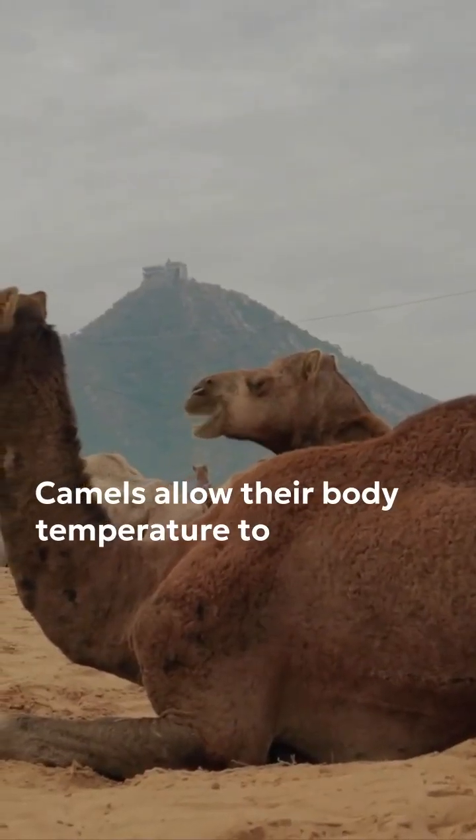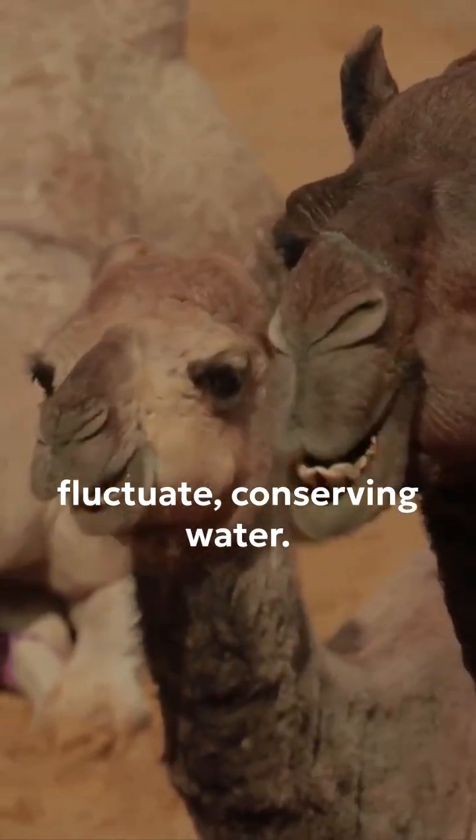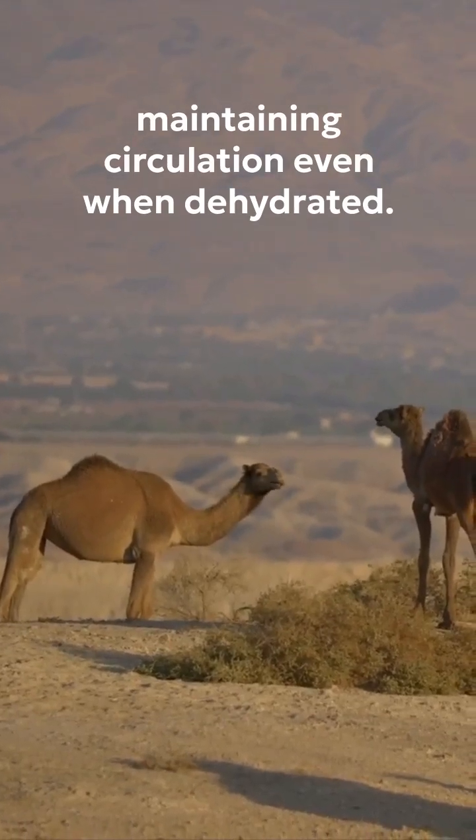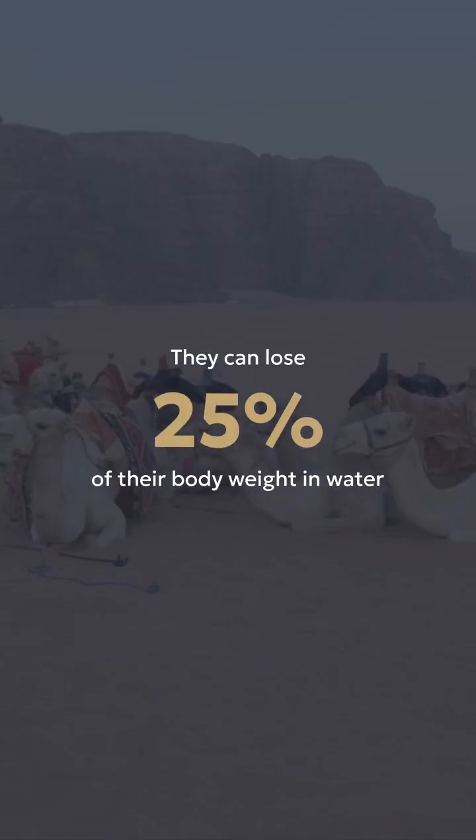Camels allow their body temperature to fluctuate, conserving water. Special blood proteins prevent clotting, maintaining circulation even when dehydrated. They can lose 20 percent of their body weight in water and still survive.